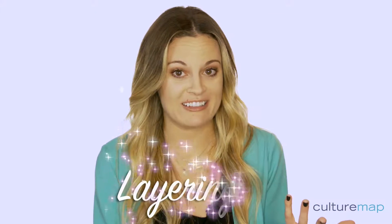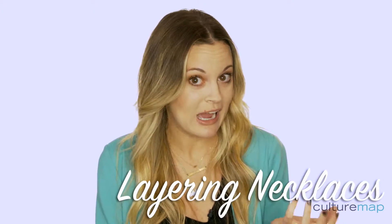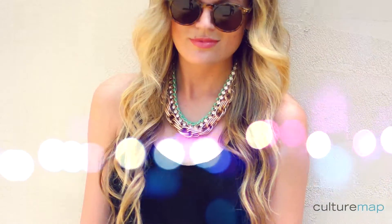I know a bib necklace can seem a little bold at times, or you might be a little scared of wearing a lot — Cleopatra-esque — but it's actually great. Don't do earrings; just wear a big necklace and pile another necklace on top.